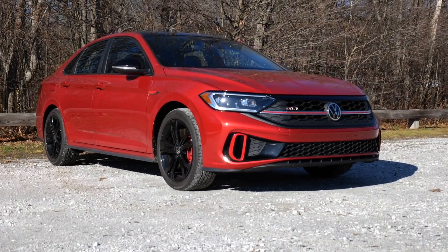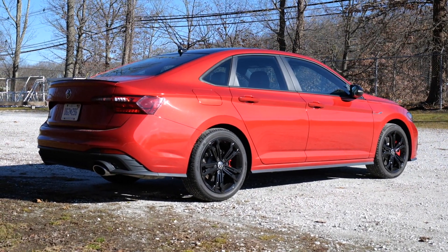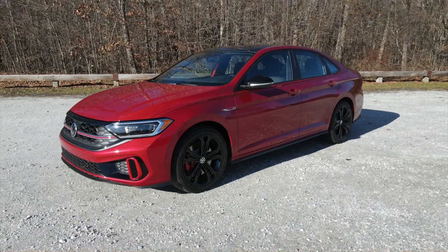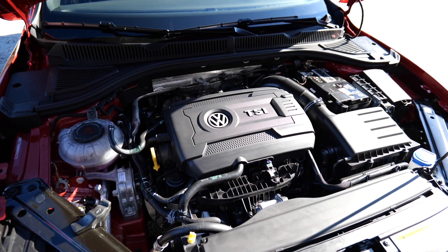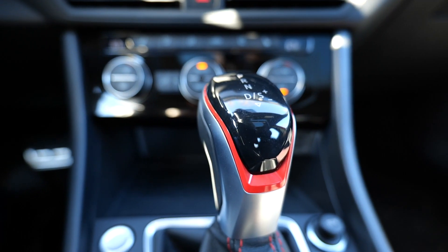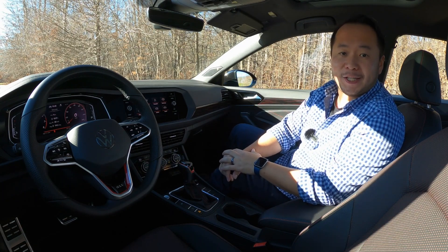For this video, you find me with the 2022 Volkswagen Jetta GLI in Autobahn trim. This one is finished in a new shade of red for 2022 called King's Red Metallic, and it also has the black package, which gets you the black alloy wheels and the black lip spoiler. This GLI is powered by a 2.0-liter turbocharged engine cranking out 228 horsepower and 258 pound-feet of torque, connected to a 7-speed DSG or dual-clutch transmission, but you can also spec it out in the 6-speed manual transmission.